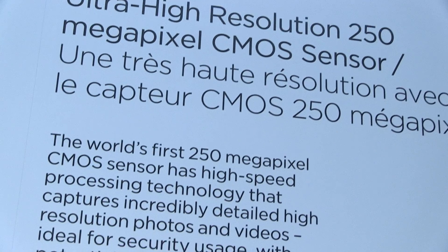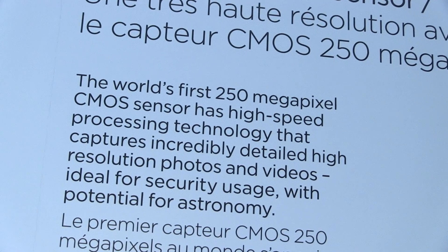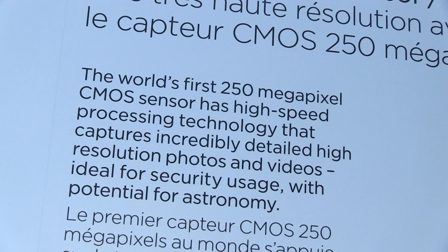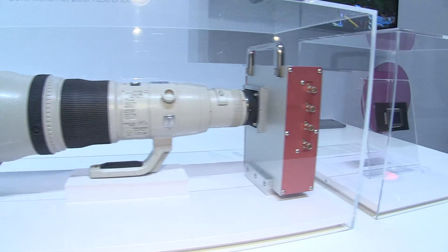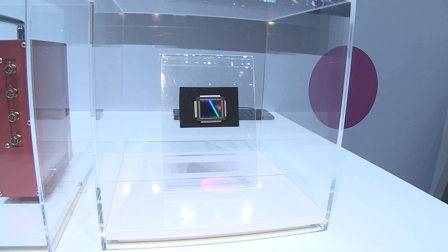Of course we cannot achieve 30 frames per second — 250 megapixel is a lot — so we are targeting five frames per second, which is what we are able to achieve. You can use it for video, but it's a low frame rate. Some applications do not require a higher frame rate than that; for example, some security applications may not require it.